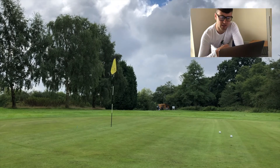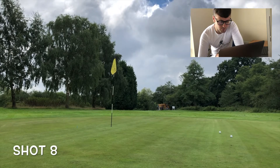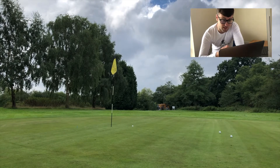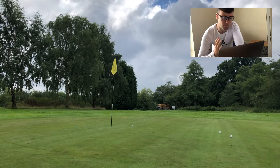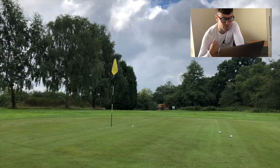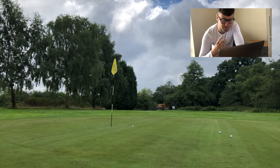Here comes shot eight — and up we go. Like this one, looks good — and it plugs. That is very close, so so close. Probably about two feet. Would have liked that to have run out a little bit as well, but that is the closest one yet. Let's see if we can get inside that.